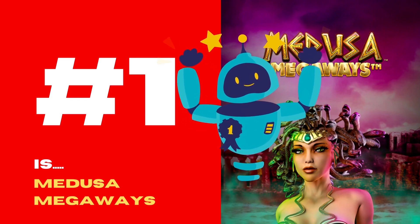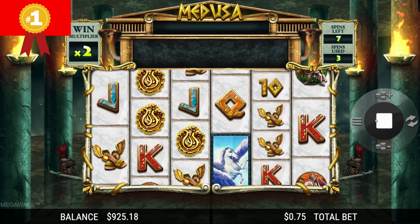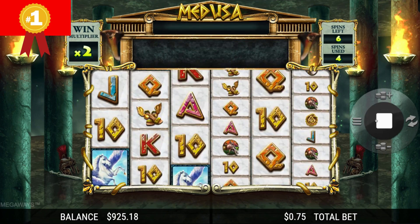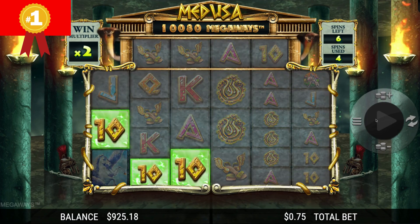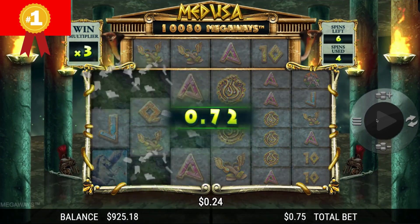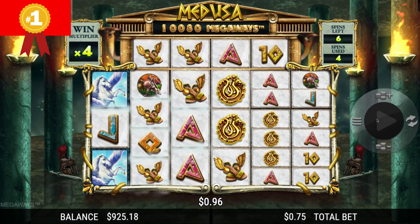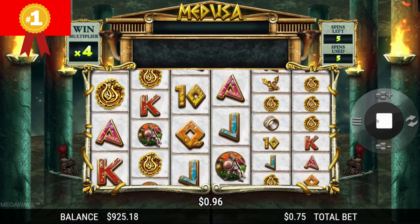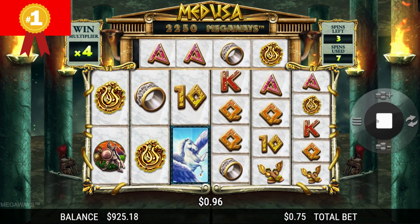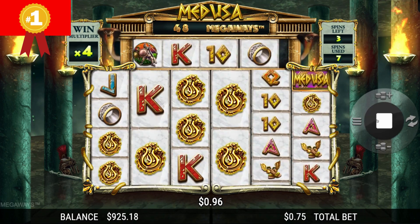And now, the number 1 is: Medusa Megaways. Medusa Megaways is a Greek mythology-themed slot utilizing the Big Time Gaming Megaways mechanics, featuring 6 reels and more than 100,000 ways to win. Medusa Megaways is a feature-rich, high-volatility title that gives you the chance to benefit from free spins, added wilds, symbol upgrades, progressive multipliers, and a bypass feature.